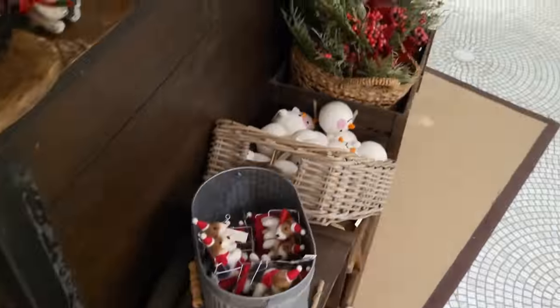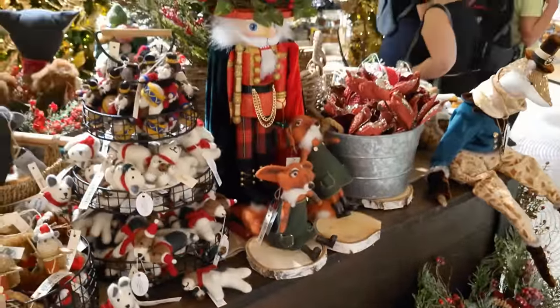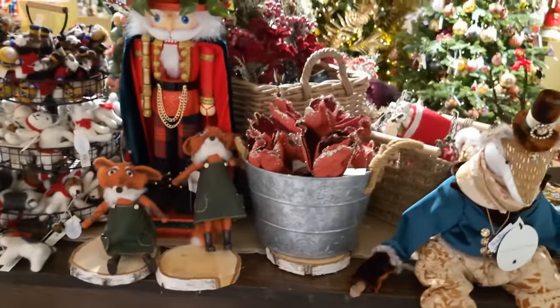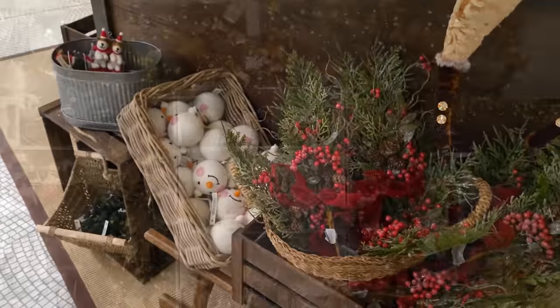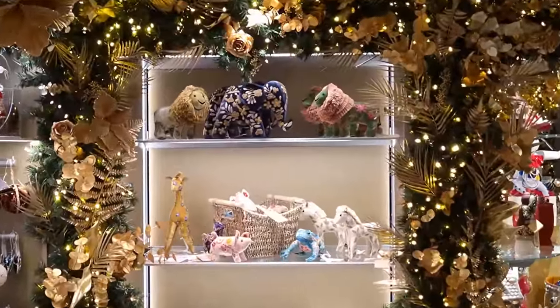So what have you seen so far that you think, yeah, I'd definitely have those if I had the money and could get down there to get them, or alternatively shopped online? Alternatively, what wouldn't you get - what would you avoid? Let us know in the comments down below.